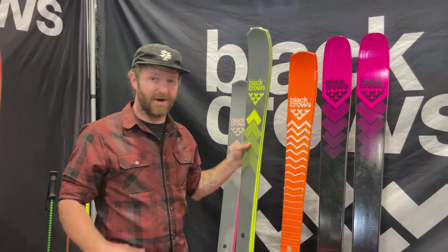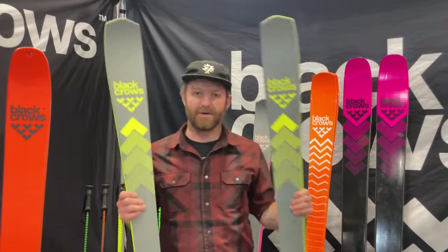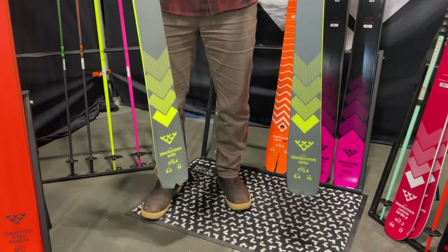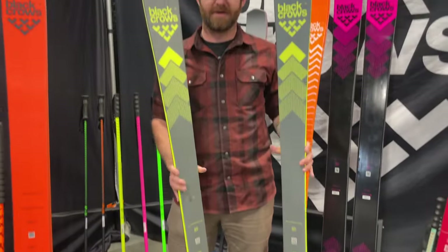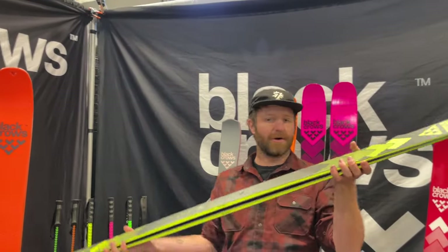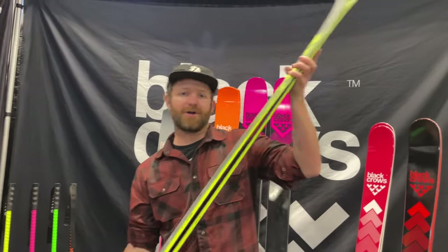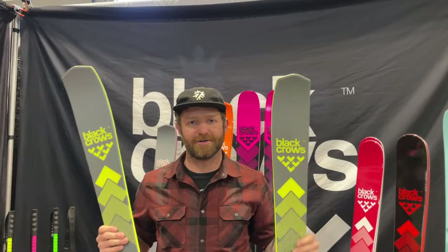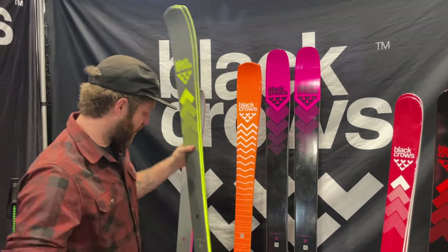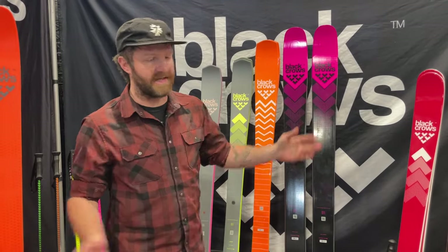Black Crow's decided to add a narrower addition of the Mirus Core — this is the Octo, Octo Birdie. 84 millimeters underfoot, no metal. This will be a little easier going than the Mirus Core. But still a really high camber underfoot — should be really lively with a lot of rebound. Pretty unique feel, a fun carver. Kind of what you'd expect from Black Crow making an 84-waisted ski. We'll have some on-snow feedback for the Octo as well, so stay tuned for that.